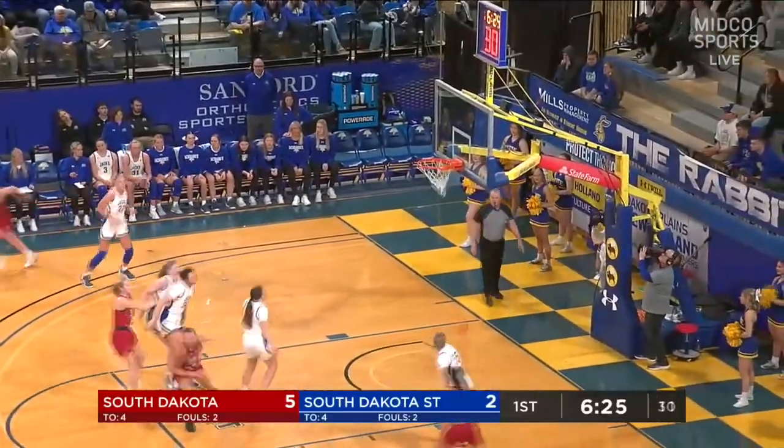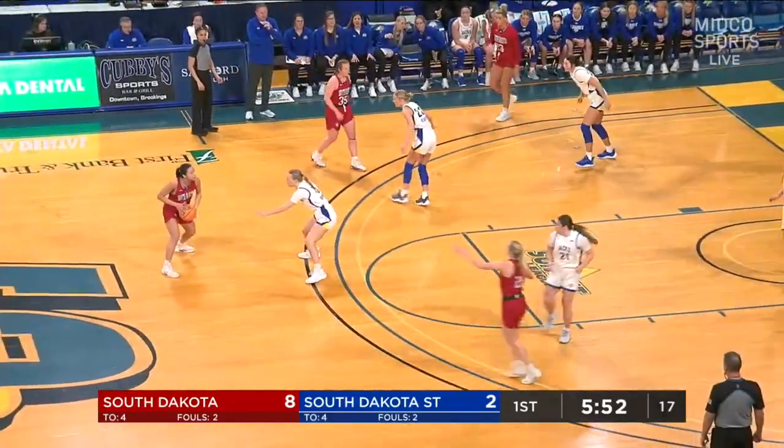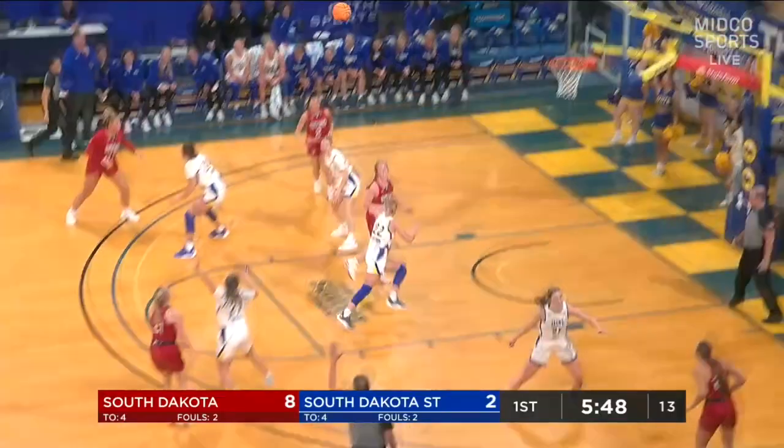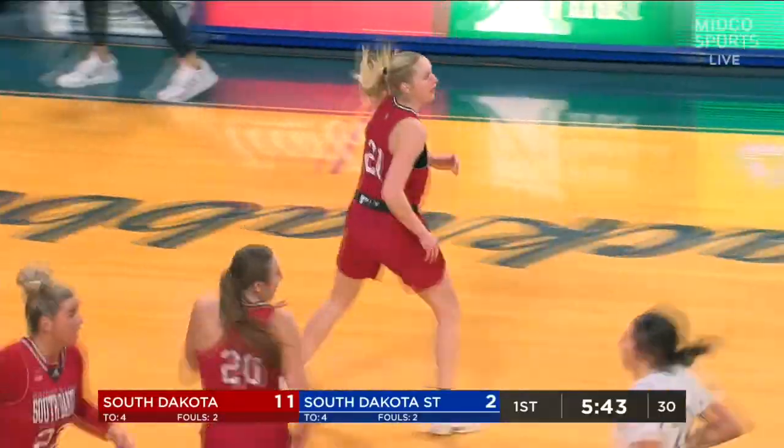Kendall Holmes — quick catch and shoot, nails it. That was a quick trigger. That 5-out motion: everybody's looking to post up, everybody's cutting hard. This is an offense that you have to play with pace. Larkins splashes home another three. It's quickly 11-2 USD.